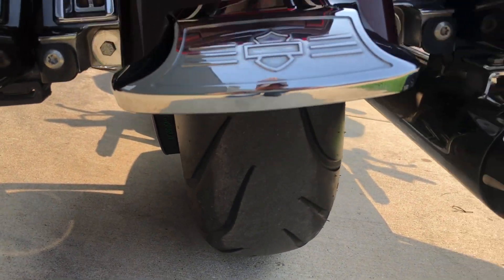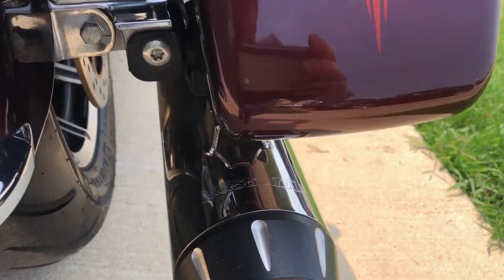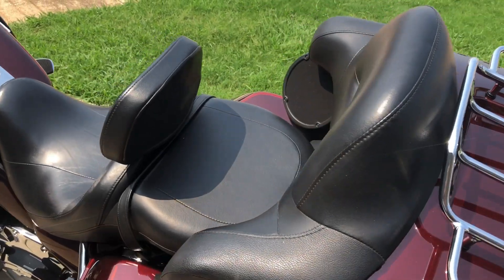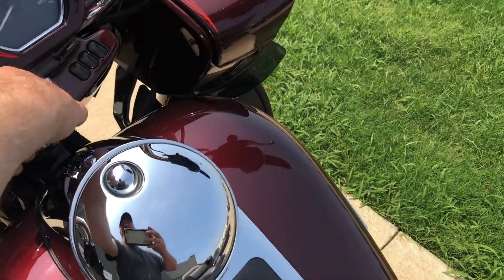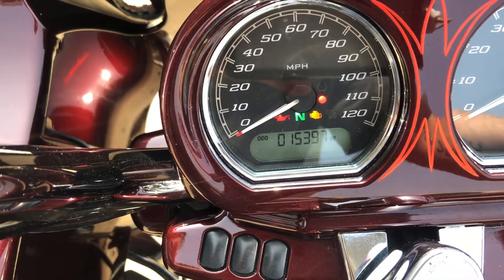Let's get a look at the rear tire. The bike's got 15,000 miles on it.